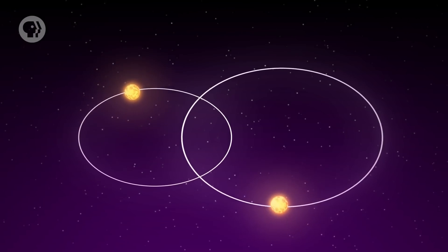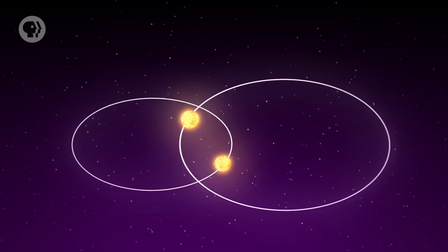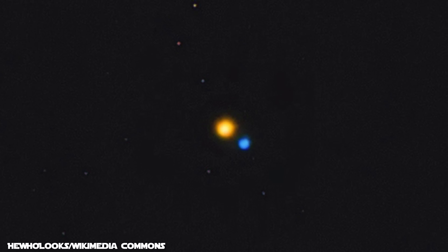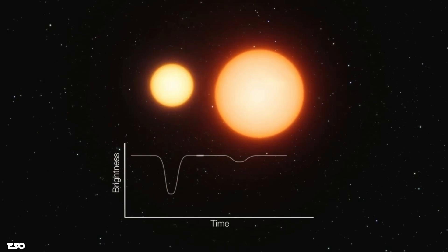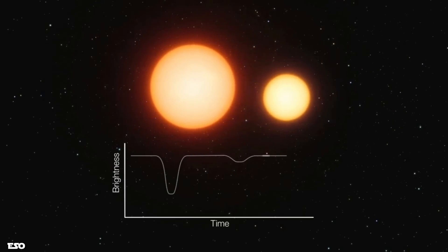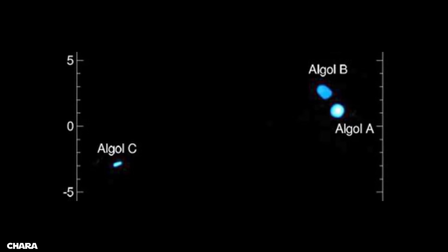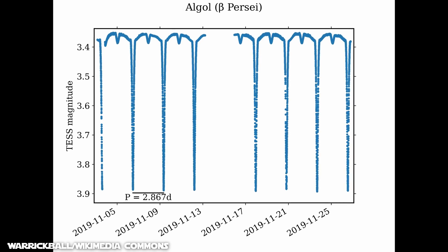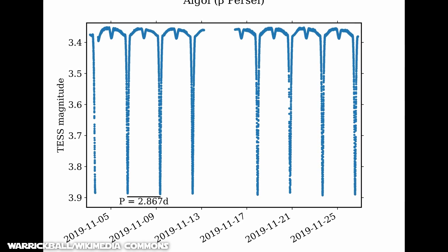Usually the true distance between visual binaries is very large, with each taking decades or centuries to orbit their common center of mass — hence why they cannot be observed spectroscopically. Eclipsing binaries consist of systems where the orbital plane of both stars is so close to our line of sight that the components undergo mutual eclipses. One such example is Algol, a triple star system in the constellation Perseus. Such binaries are detected, and their orbital periods assessed, by studying the system's light curve for dips in brightness.